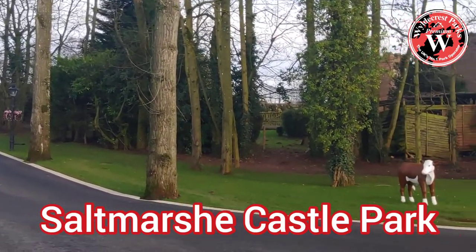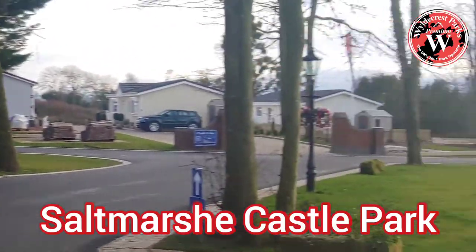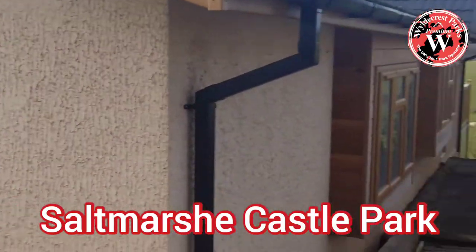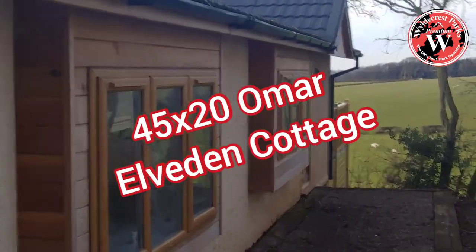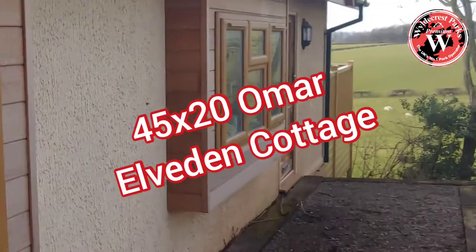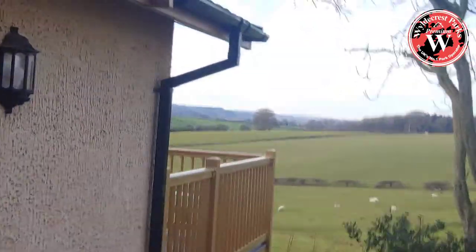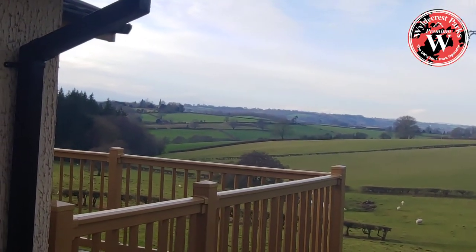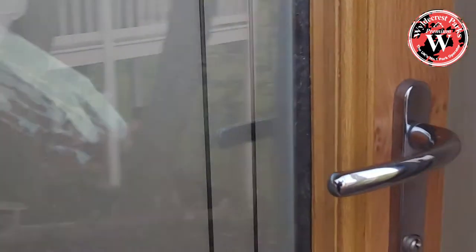My name is Martin and I'm here today at Saltmars Castle Park in Herefordshire, which is one of Wildcrest's Premium Parks. Today we're going to take a look at the Omar Cottage. The one we have here for sale is a 45 by 20 home in a beautiful spot. Look at that stunning view over the Shropshire Hills. This home comes equipped with a full decking and it's move-in ready.